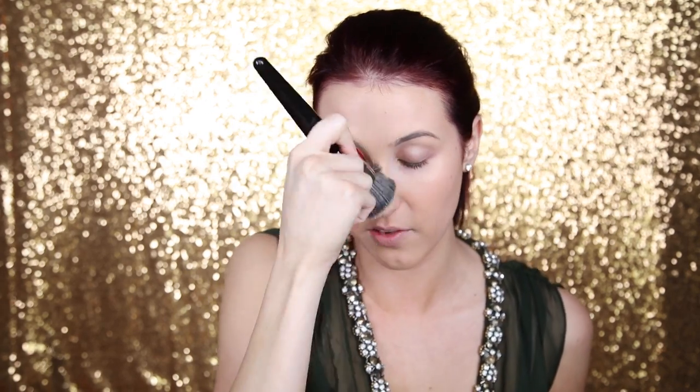It says it's buildable coverage, but I honestly feel like this goes on initially as a medium to full coverage. It's really easy to build up. You can see how much is going on my face — it's full coverage. I really have to spread it around so I don't get cake face. Now that we're done with foundation, I'm going in with concealer. I just got two new Real Techniques beauty sponges because mine was getting so nasty and falling apart.